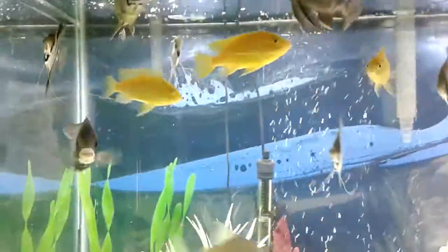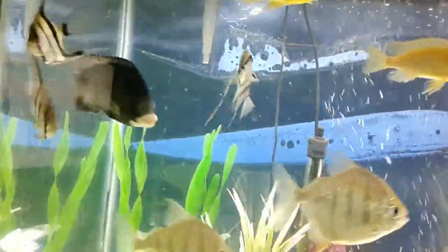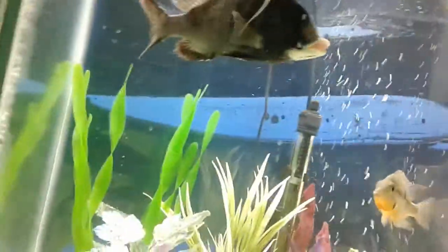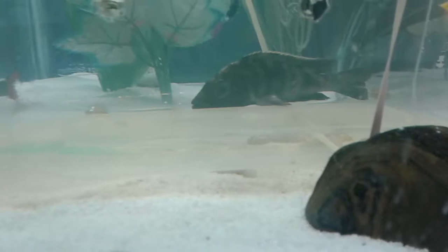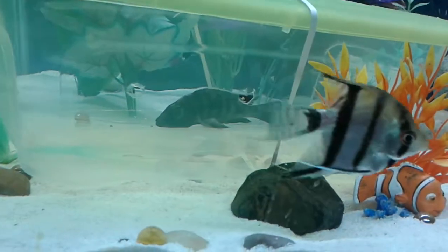I have a sunken belly problem. I don't know if you can see it on my fish, but you can see it on him a little bit. The Madoka, you can see it on him a lot. But this guy — I'm trying to save him. His belly is all the way sunken.